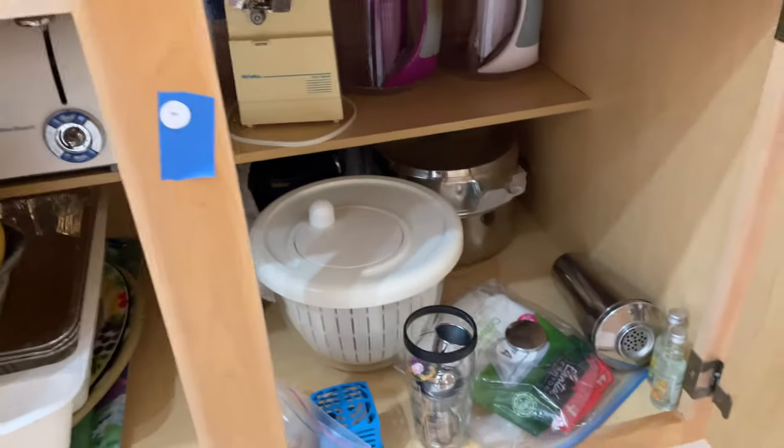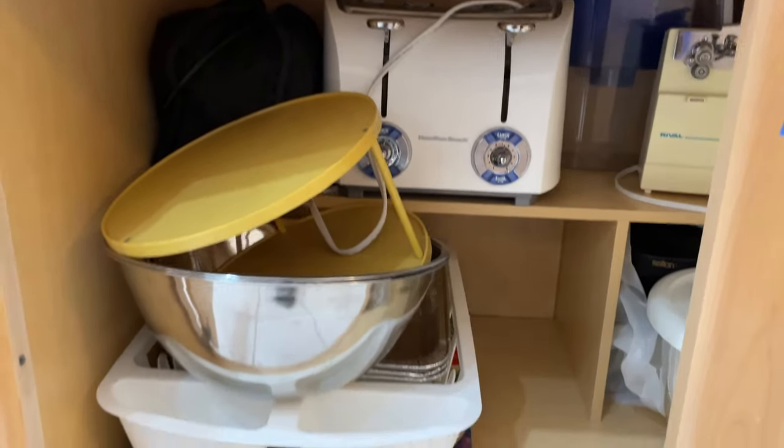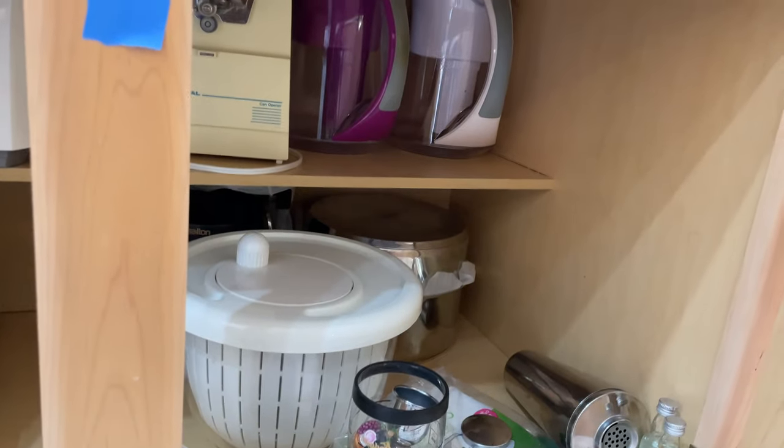Let's see what we have here — 98, a little out of order, but 98 — toaster, plastics, salad spinner.